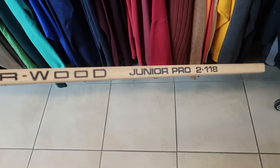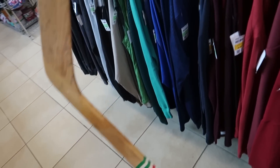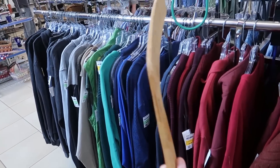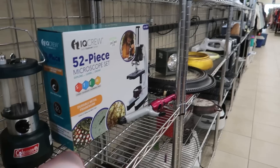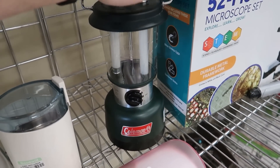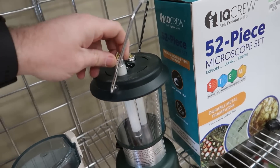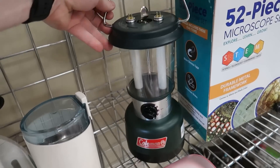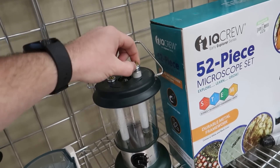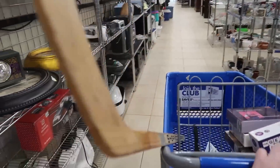I found a hockey stick — mostly because I'm looking for one. It's a Junior Pro, might be for kids, but it seems tall enough when I hold it. There's no price on it though, so I don't know if they'll sell it to me. There's also a new-age Coleman lantern for $8 — I just bought a whole bunch of Coleman lanterns but never seen one like this with replaceable bulbs. All mine are kerosene. I'll leave the lantern but I'll put the hockey stick in the cart.